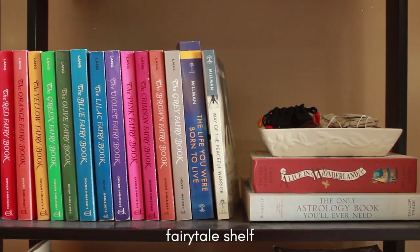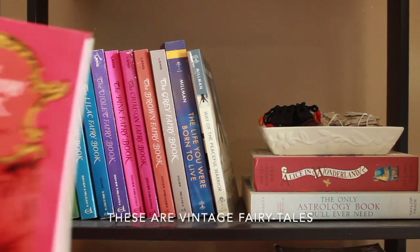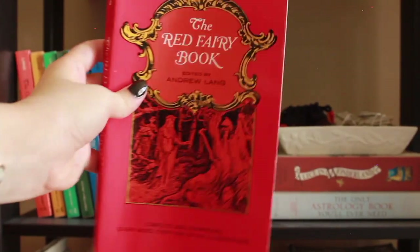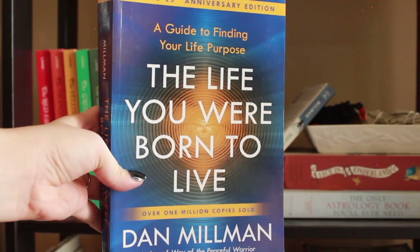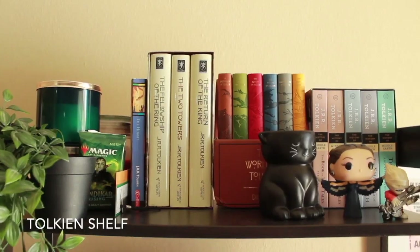And here is my fairy magic shelf. I have these organized by rainbow because they're all edited by the same guy. The covers all have different fairy tale stories on them — they're really nice. At the end of all of those, I have The Life You Were Born to Live by Dan Millman, and Way of the Peaceful Warrior.